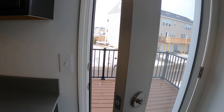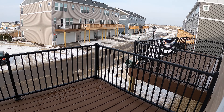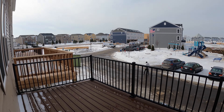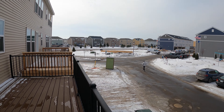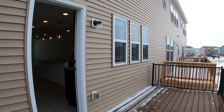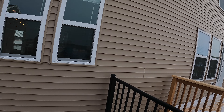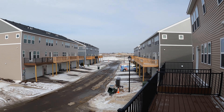We've got a patio right out here with maintenance-free siding. Nice large space. It's a nice big deck, kind of overlooking the neighborhood out here.